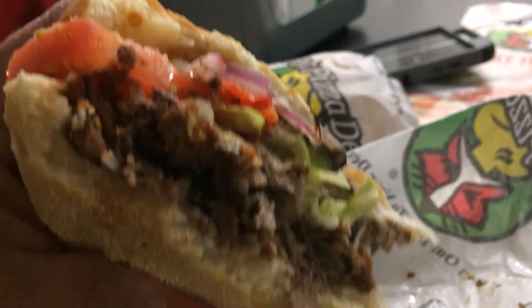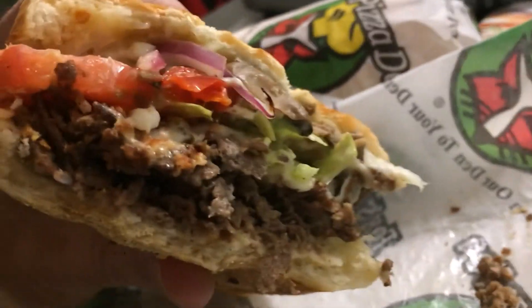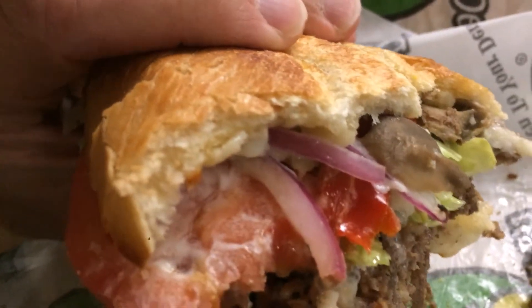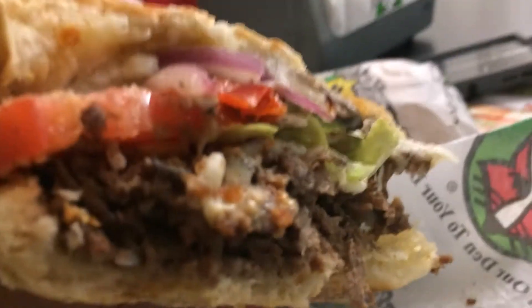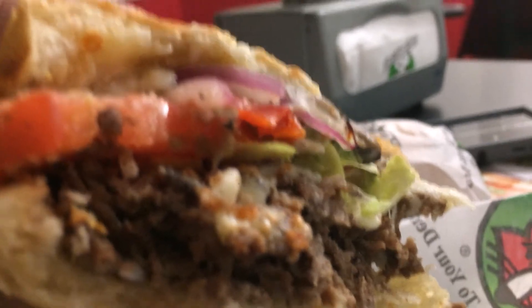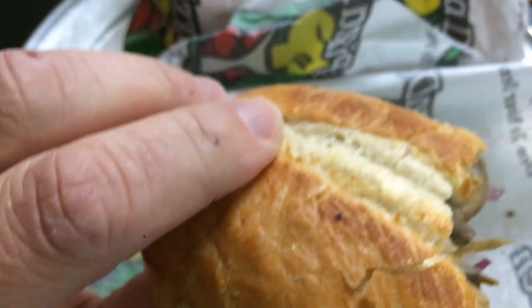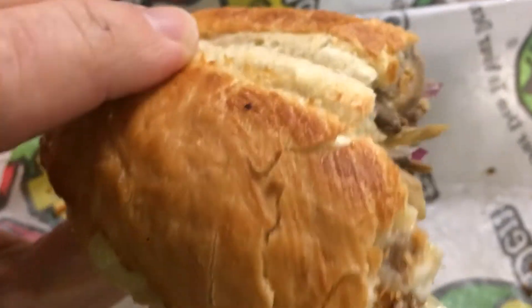This is an interesting Foxes take on a cheesesteak. Tell you what — if you like sandwiches this way, which I do, you're gonna like this thing. I like the toast. This is a completely different kind of cheesesteak, that's for sure.